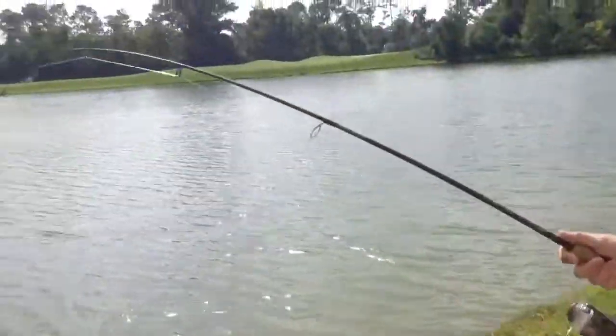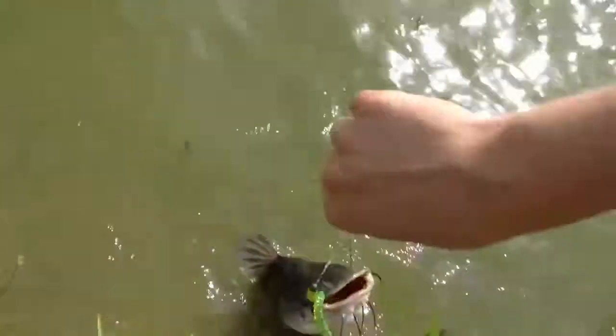We got this bass on the line — it's a nice bass. Actually, it's a catfish, I thought it was a bass. Let me lip him. It's biting here, let's bring him up. Nice cat — that looks like the one I caught last time.